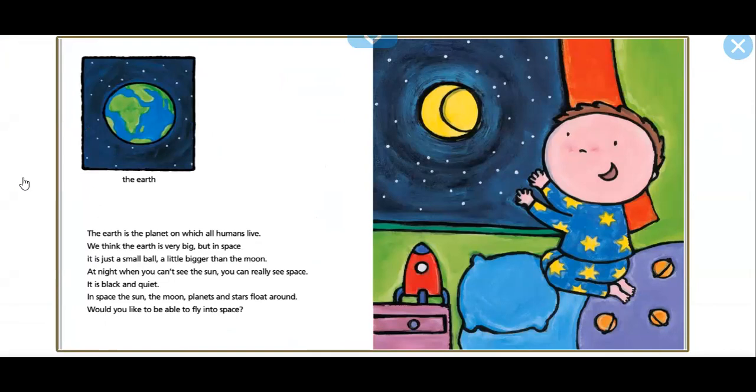The Earth is the planet on which all humans live. We think the Earth is very big, but in space, it is just a small ball, a little bigger than the moon.